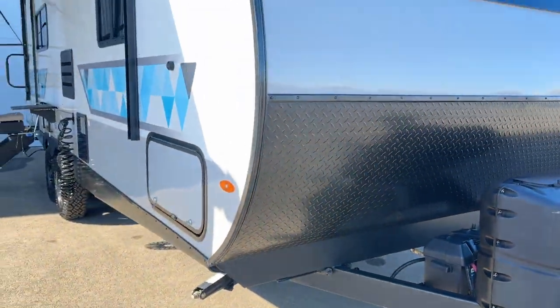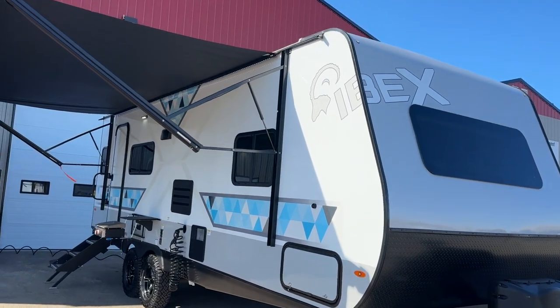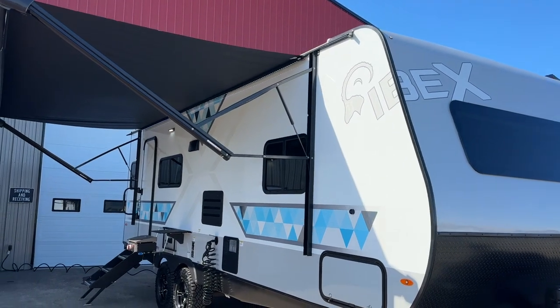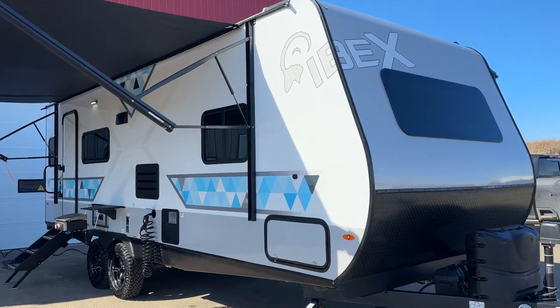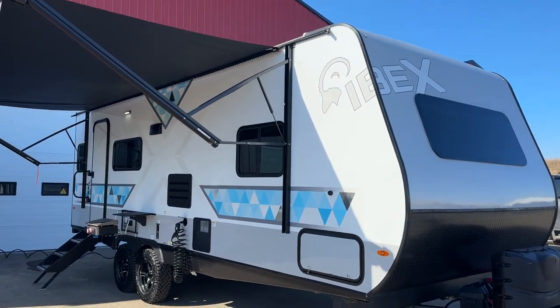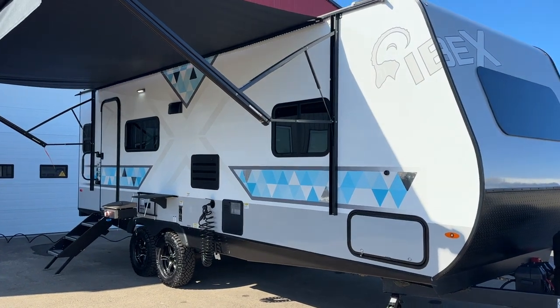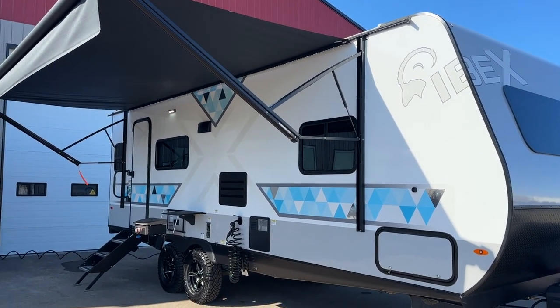These trailers have a full winter package. They're single-pane windows, but they have a fully insulated and enclosed underbelly with heated tanks on all three of your tanks. For off-grid use you need more tank capacity, and these have larger tank capacity than anything in their class.